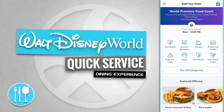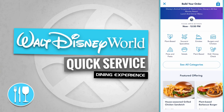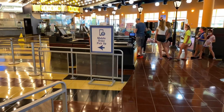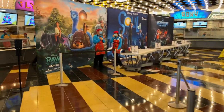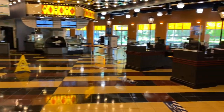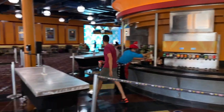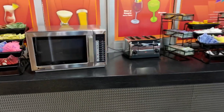Disney's All-Star Movies World Premiere Food Court has a couple of featured offerings. They include the house-seasoned grilled chicken sandwich for $11.99 and the plant-based barbecue burger, also for $11.99. We're coming up to the mobile order pickup area. Over to the right-hand side are the register apps, and here's the refillable drink mug and soda station. And here is a condiment station complete with a microwave and toaster so you can warm up your own food.